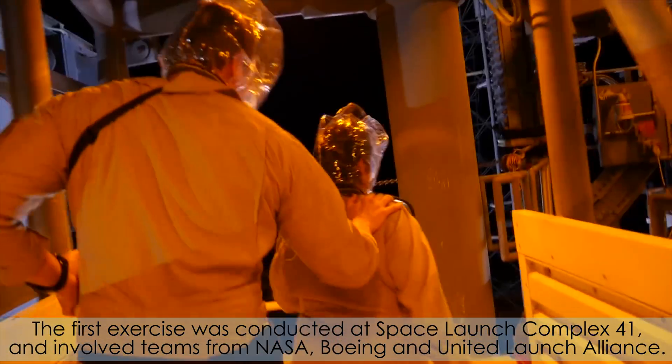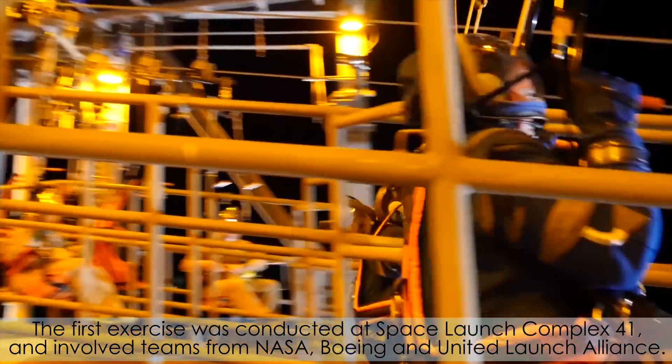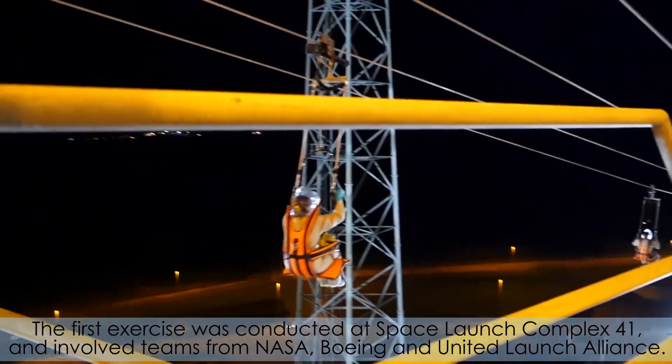The first exercise was conducted at Space Launch Complex 41 and involved teams from NASA, Boeing, and United Launch Alliance.